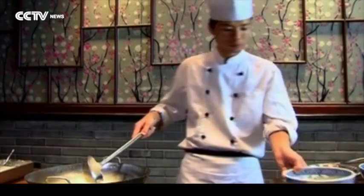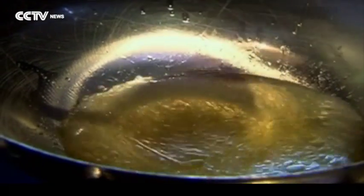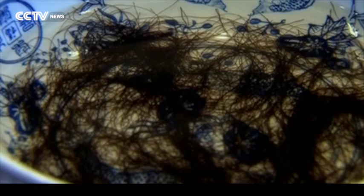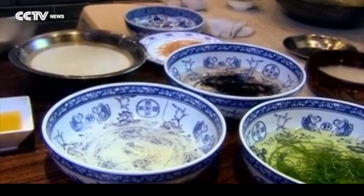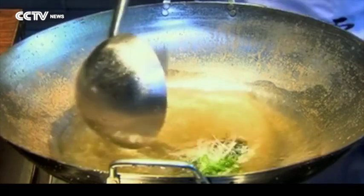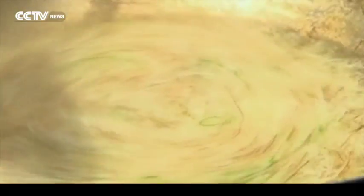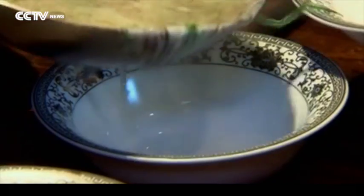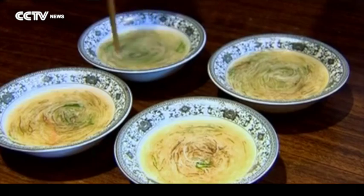It's actually quite easy to cook this dish. First, put all the shredded ingredients, such as winter bamboo shoots, long thread moss, green vegetables and ham into a pot of chicken soup. Then boil before adding the tofu. Wait until the tofu shreds rise to the surface. This dish is judged on how well the tofu has been cut.